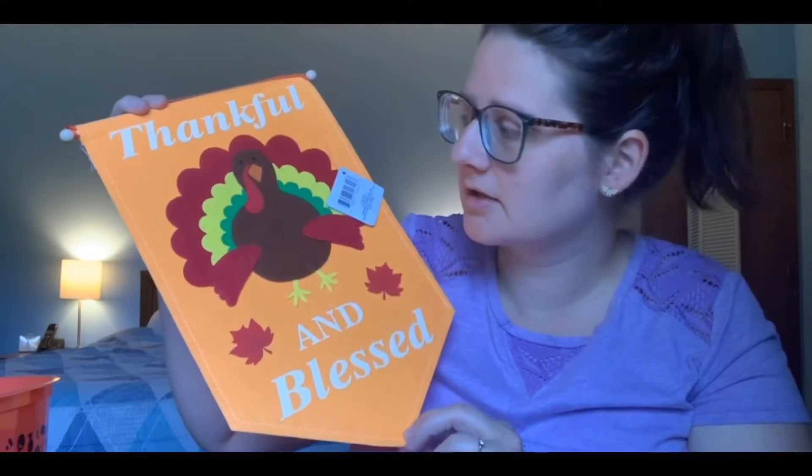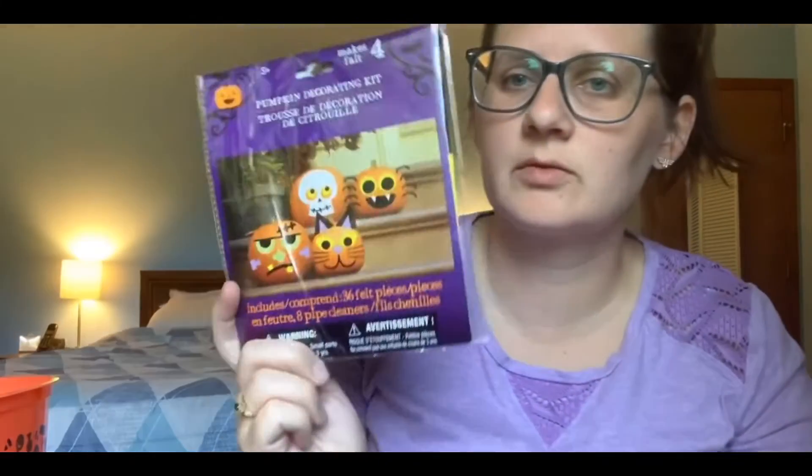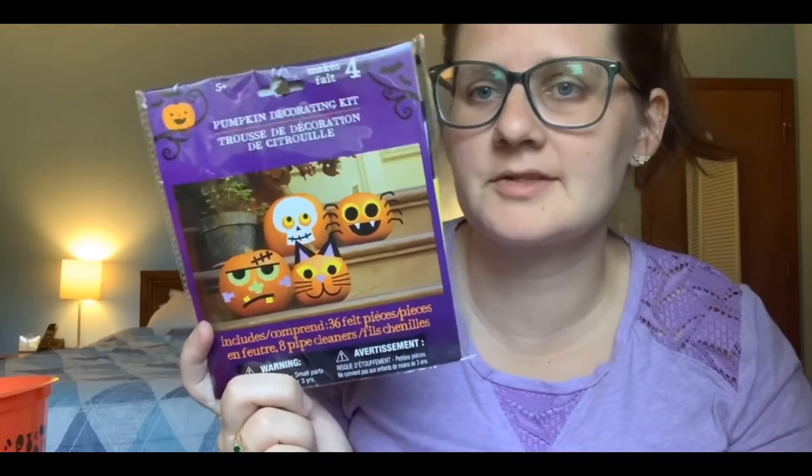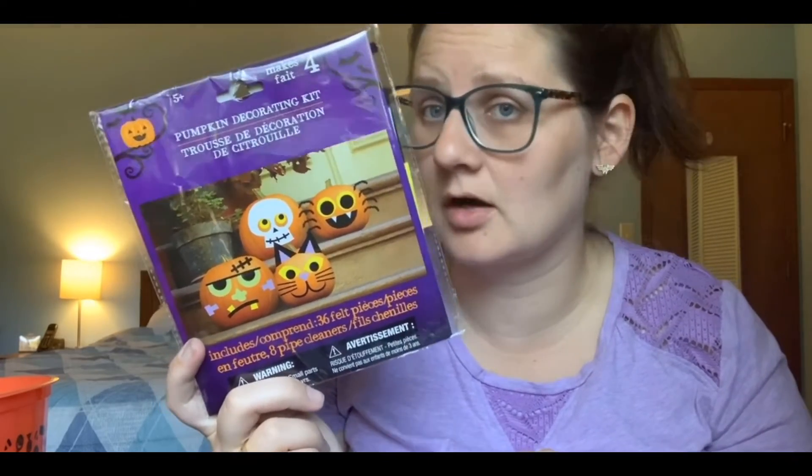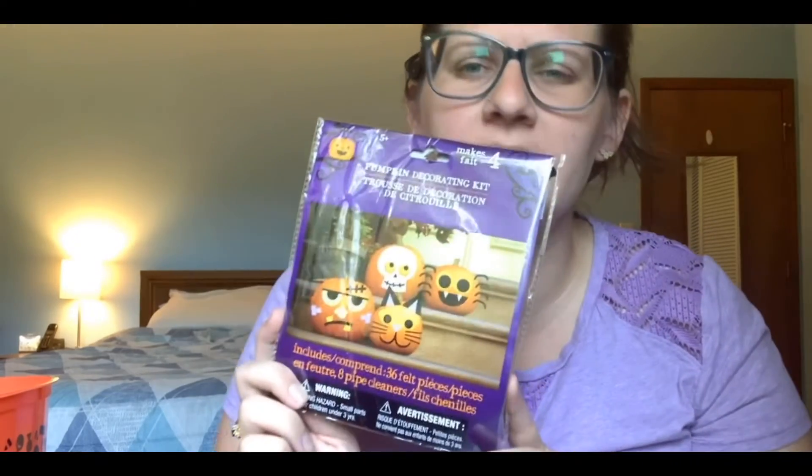I got these for the kids for their pumpkins. Sometimes we carve them, but carving pumpkins is not one of my favorite things to do — I usually end up doing most of it because the kids get bored halfway through or it's too hard. So sometimes we paint or decorate them, and these seemed pretty simple — they're like felt pieces that you can glue on.